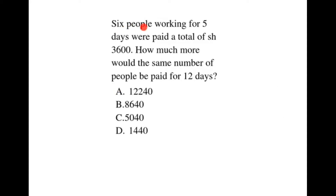6 people working for 5 days were paid a total of 3,600 shillings. How much more would the same number of people be paid for 12 days?